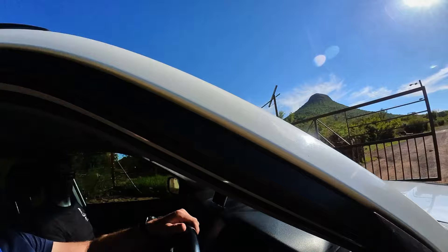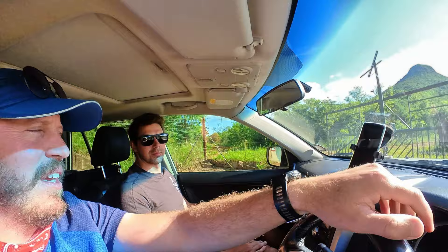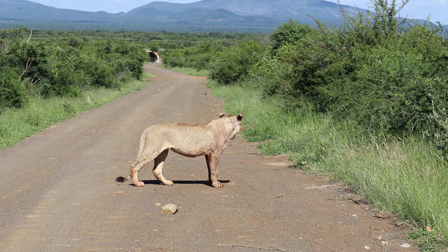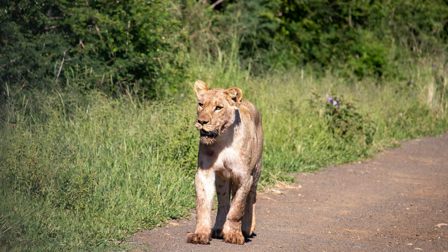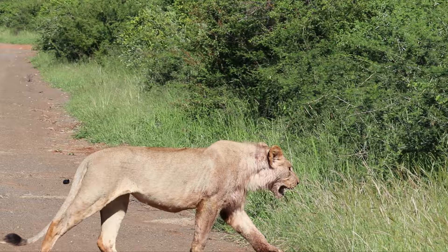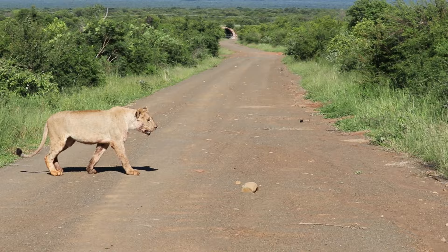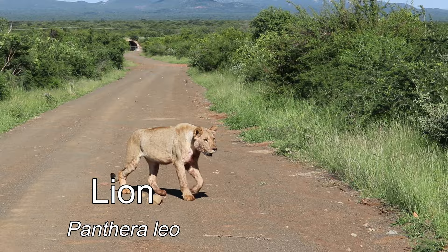Back in Big Five country. We're going to see some lions today — I hope so too. Finding lions in Marakele is possible, but due to the denseness of the vegetation, it is not always a given. So we were super excited to find this pride of lions finishing off the last of their recent catch.